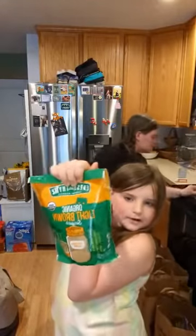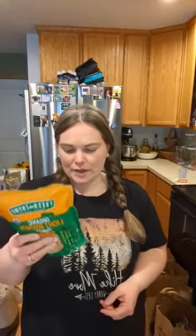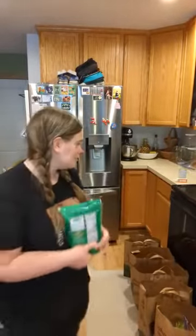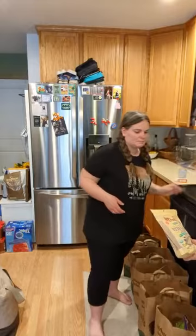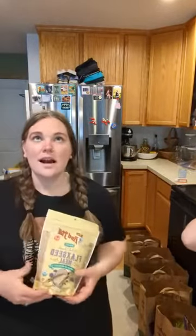I grabbed organic light brown sugar. You can absolutely make your own brown sugar using cane sugar and molasses, but it's nice to just have it on hand. I like this one because it's a product of the USA — a lot of sugars are not.